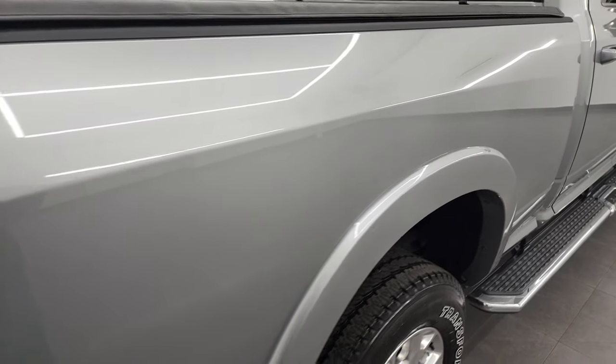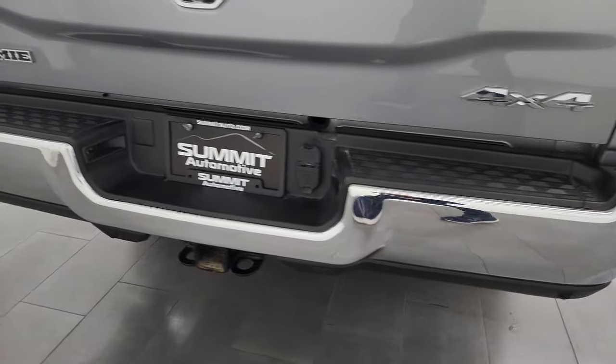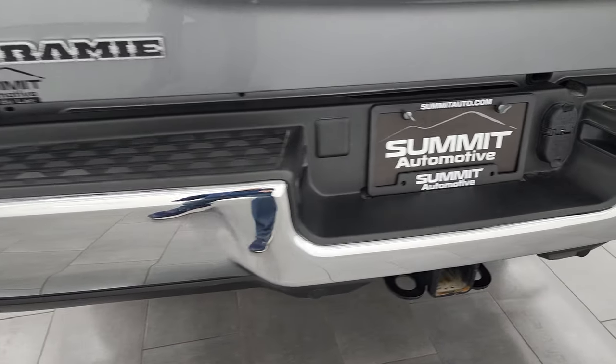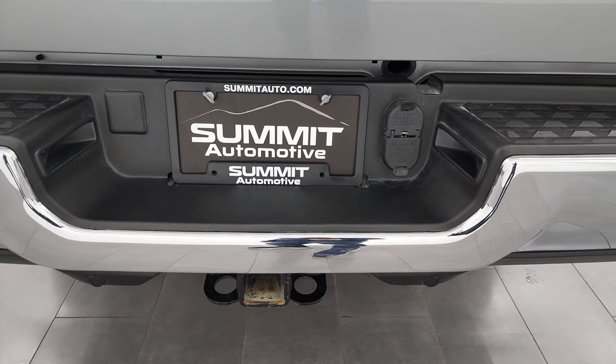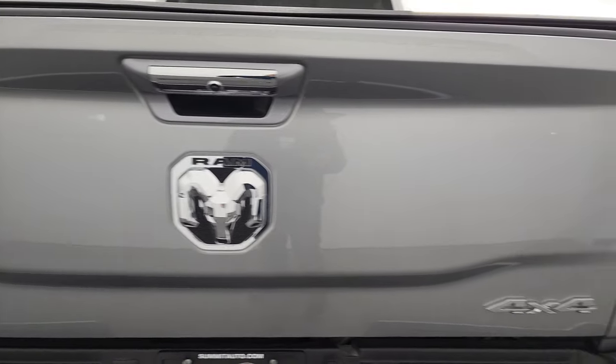Passenger side box — no dents or dings. You do get the LED taillights coming around to the back. Rear bumper is in perfect condition. Backup parking sensors, full towing package which includes a receiver hitch, four-pin, and seven-pin wiring. The tailgate is in very nice condition as well.